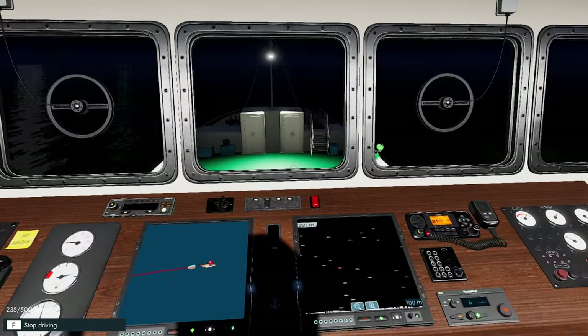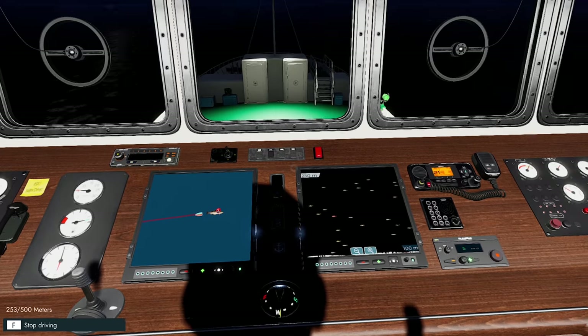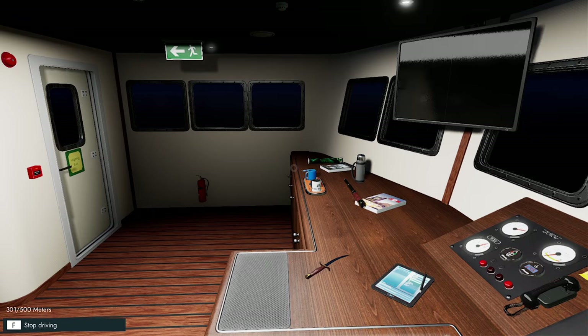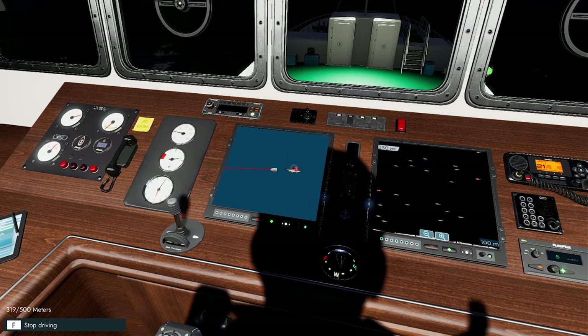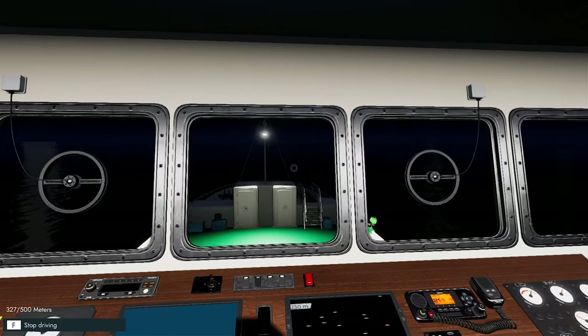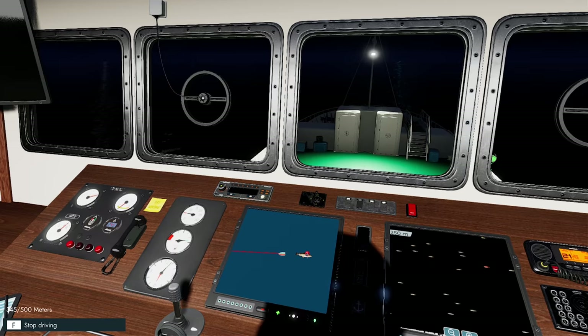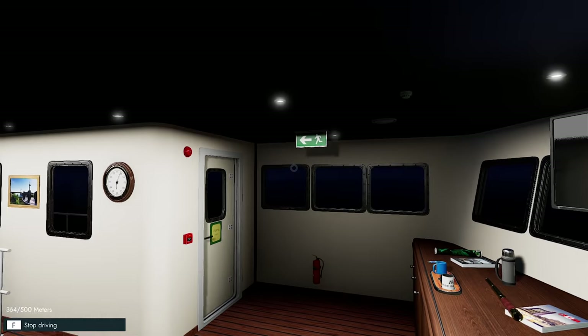I'll jump back in the captain's chair. They're running up to 250 metres, so it's going to take a while to run these out. I was going to run out 10, skip forward maybe 8 hours, run out another 10, skip forward 6 hours and run out another 10. I want to always make sure we've got lines soaking somewhere — it's going to make a big difference for making money.